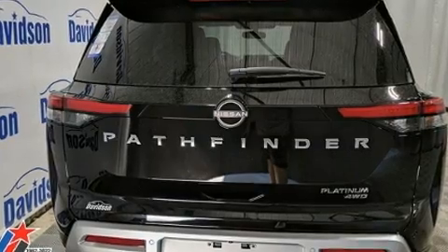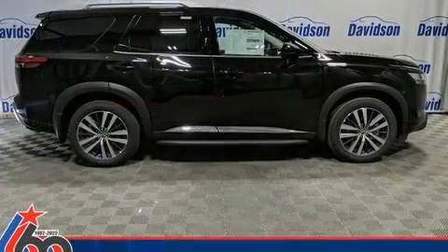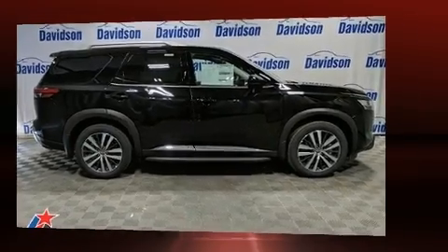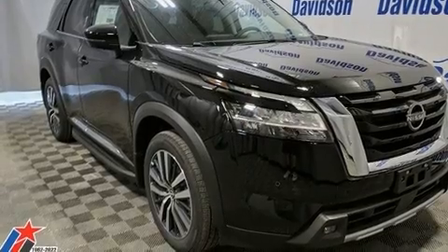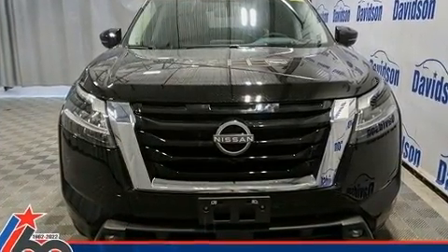Nissan prioritized fit and finish, as evidenced by leather upholstery, speed-sensitive wipers, a built-in garage door transmitter, power moonroof, lane departure warning, and air conditioning. Passengers in the third row enjoy seat-back reclining functionality, providing an extra level of comfort and convenience.